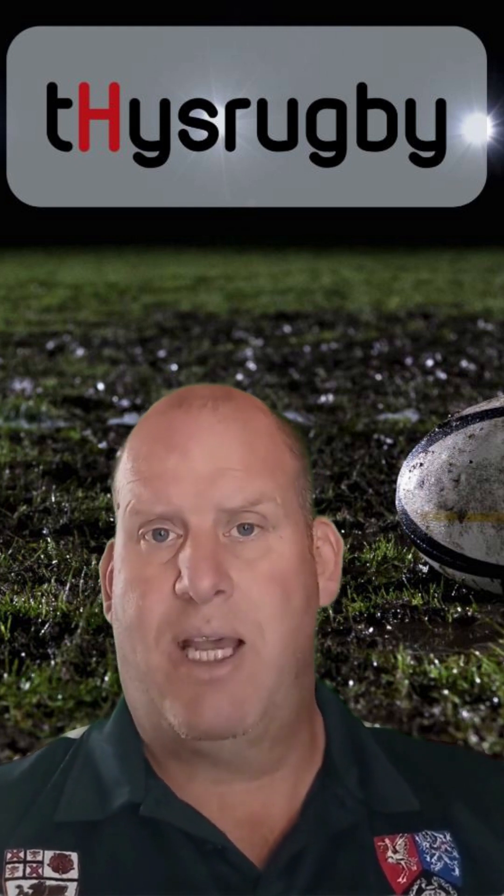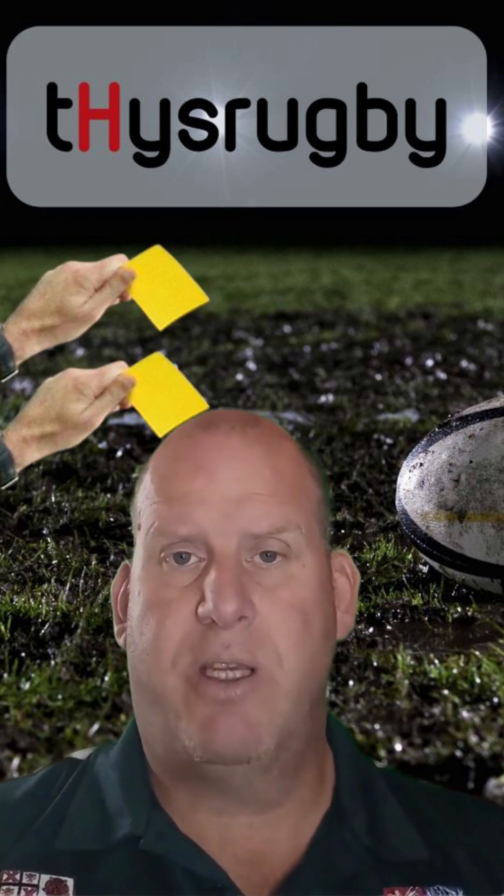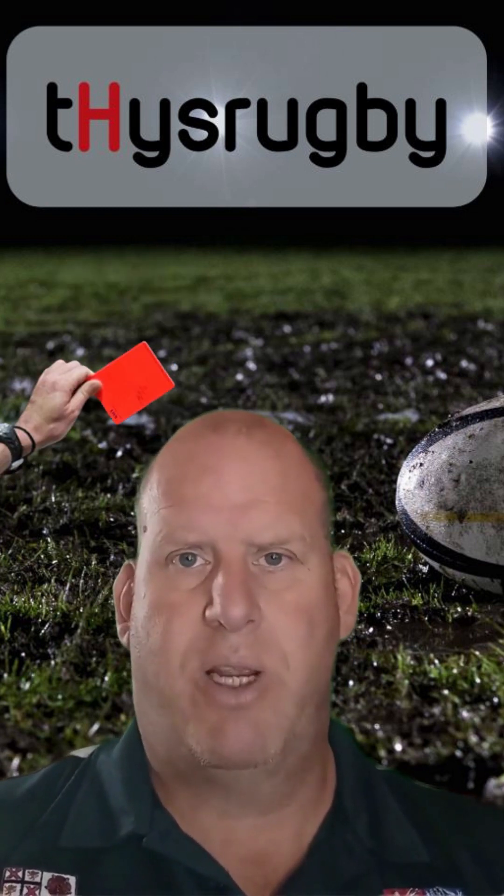That is usually applied when it comes to kicks, but I think it should be applied a lot more when it happens in line-outs as well, because it can be just as dangerous. The obvious one and the easiest of the lot is when a player receives two yellow cards in a game — that's an instant red card as well.